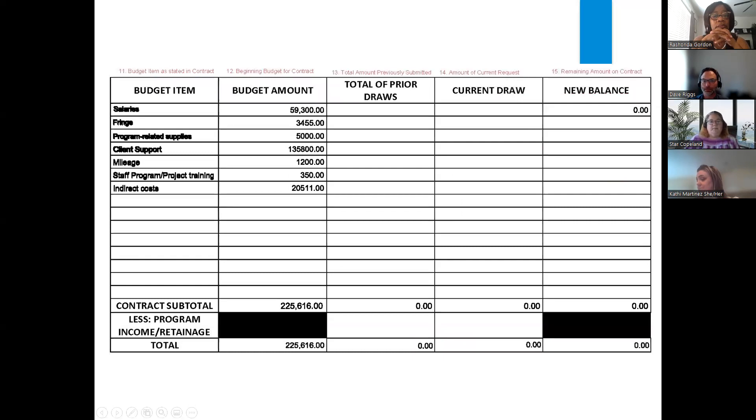This is the budget section — your budgeted amount is the total you were awarded. Your current draw is what you're requesting for that invoice period, updated each month you submit. Your total prior draws would be all previous months combined. For example, if we're in July, your first six months would be in the total prior draws, plus your current draw, giving you your remaining balance. These all need to match because we're tracking this.